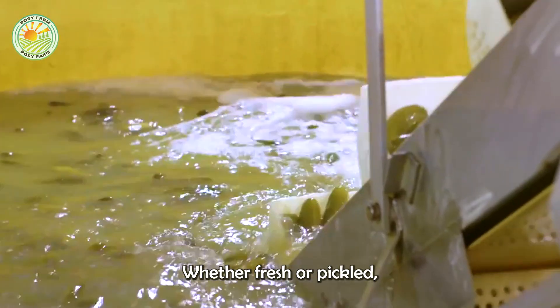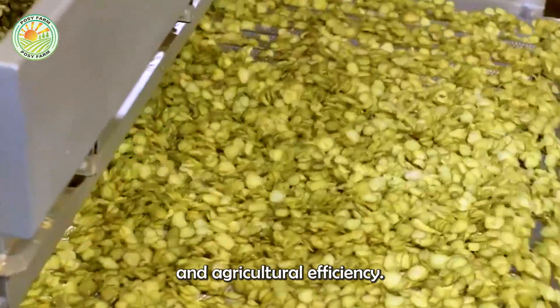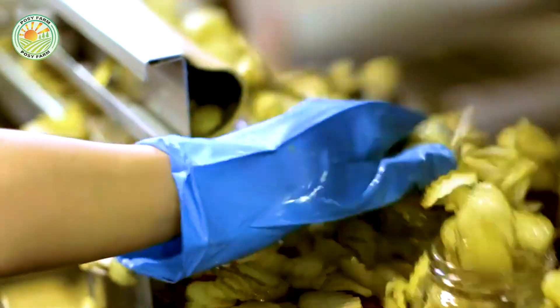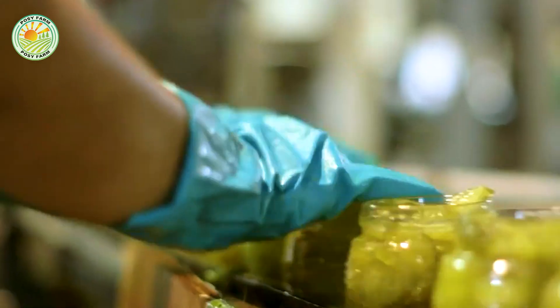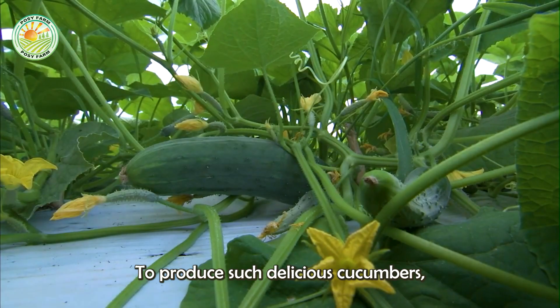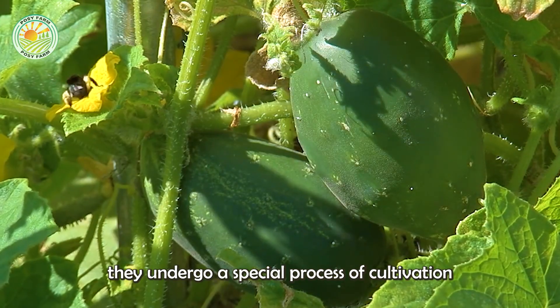Whether fresh or pickled, cucumbers are a perfect blend of nutrition, flavor, and agricultural efficiency. To produce such delicious cucumbers, they undergo a special process of cultivation and care.